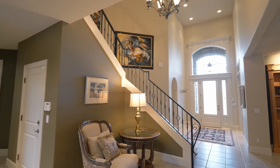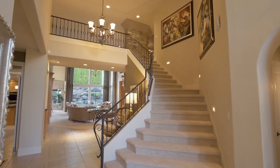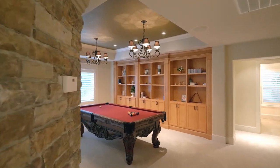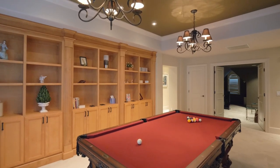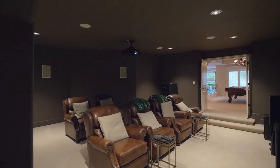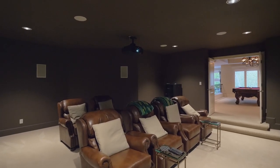The sweeping staircase takes you to the expansive upper level. The huge loft features a solid mahogany pool table and a spacious media room with a Dolby Atmos Theatre with Sony 4K projector and a snack bar.